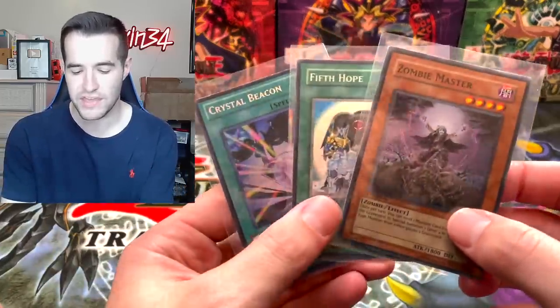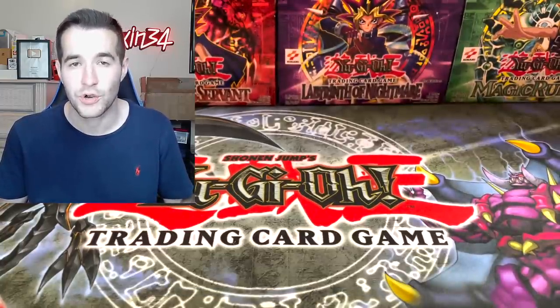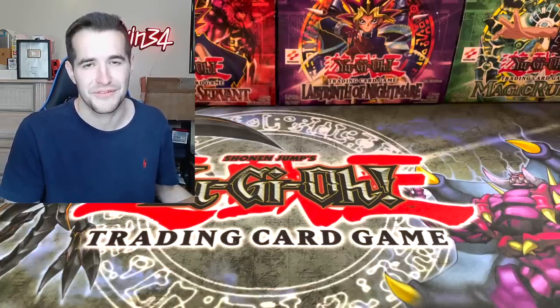We do have a quick giveaway — I'll be giving away these three cards. All you have to do is like this video, be subscribed, and let me know your favorite card from the return. There are like 35 cards, so you have a lot to choose from. This thing is rather large, so I'm gonna cut it open off screen — we'd be knocking over the setup.